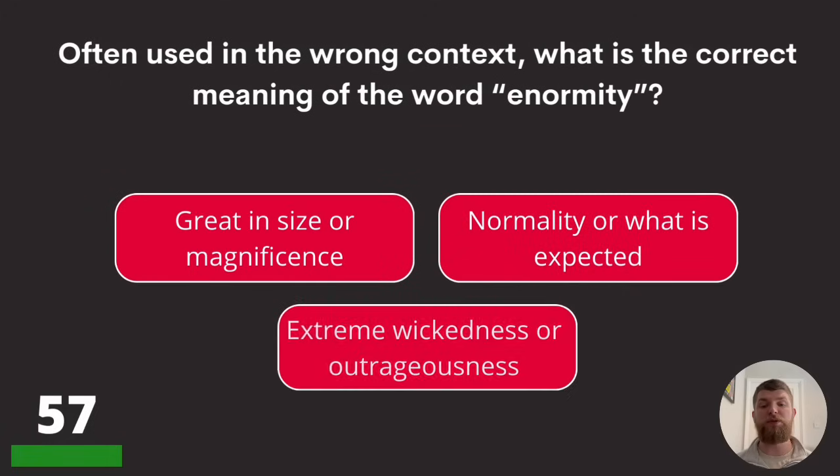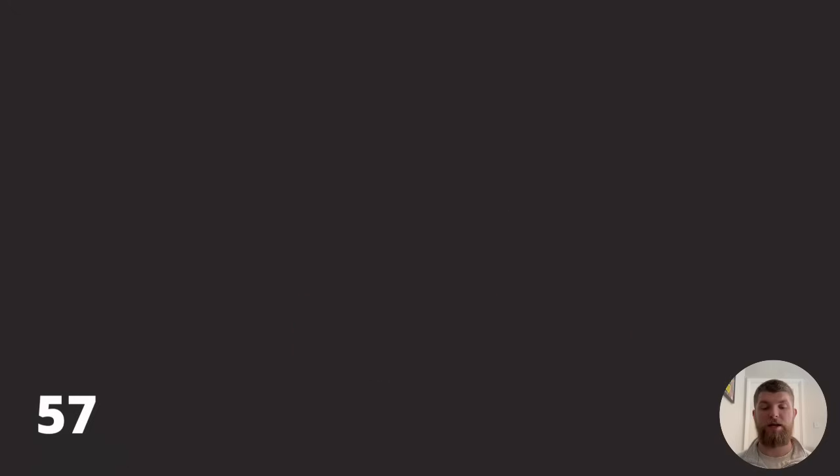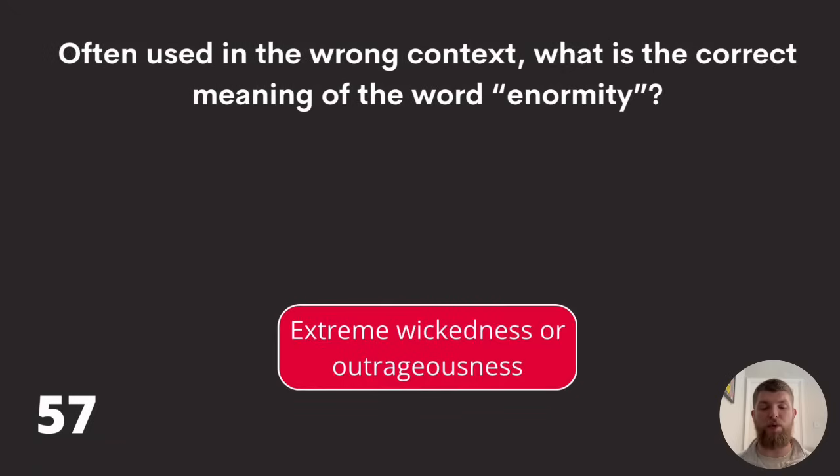Question fifty-seven: often used in the wrong context, what is the correct meaning of the word 'enormity'? Great in size or magnificence, normality or what is expected, or extreme wickedness or outrageousness? The answer is extreme wickedness or outrageousness.